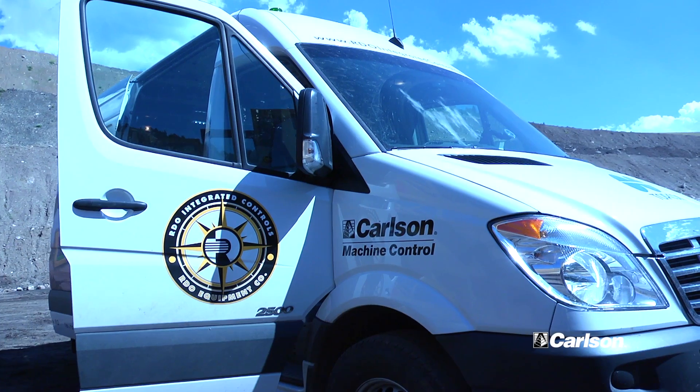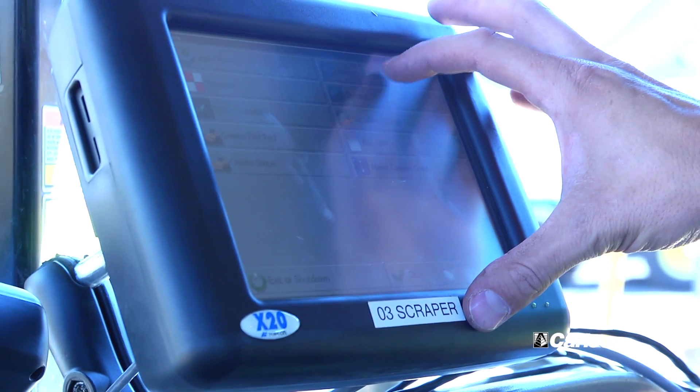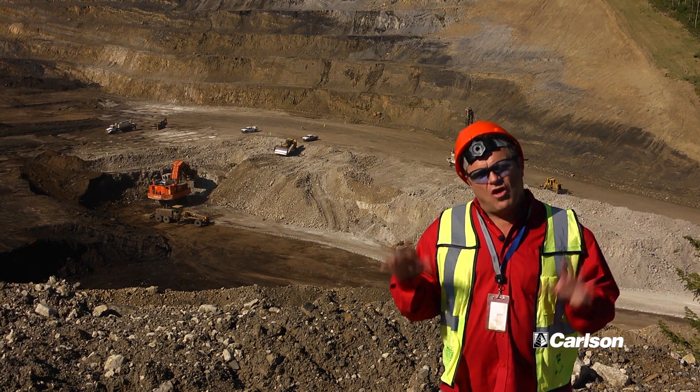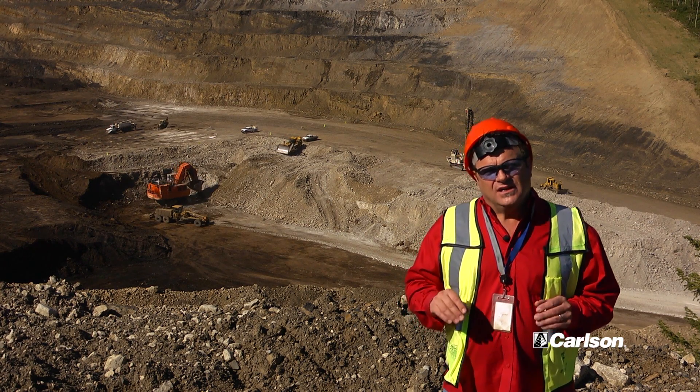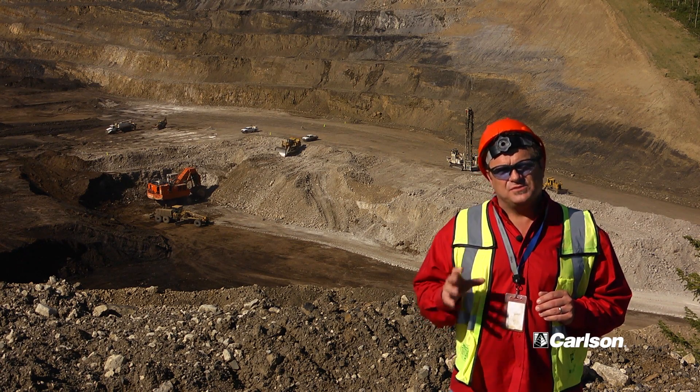Our dealer RDO Integrated Controls provides the installation, service, and maintenance. They have a location in Casper, Wyoming, about seven hours away, and they're on the site fairly regularly. But the power of the wireless network is that these guys can mostly troubleshoot themselves.